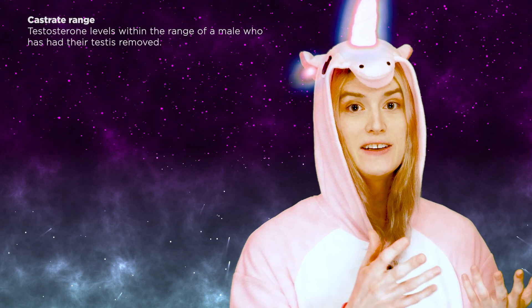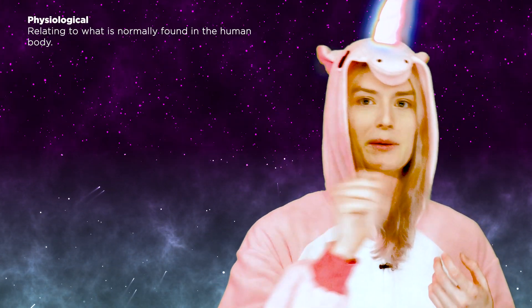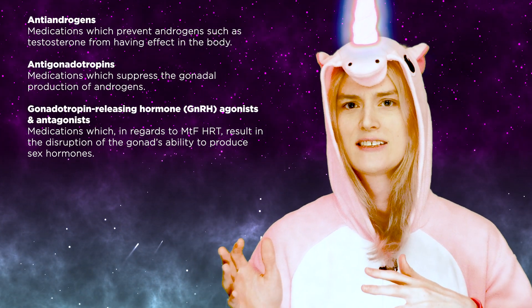An estrogen can be used alone at high doses to suppress testosterone levels into the female or castrate range. However, higher doses of estrogens may have a greater risk of adverse health effects such as blood clots and cardiovascular issues, so the use of a lower and more physiological dose of estrogen may be optimal. Alternatively, an estrogen can be used at lower doses in combination with appropriate doses of an antiandrogen, a secondary antigonadotropin, or a GnRH agonist or antagonist — more on these later.